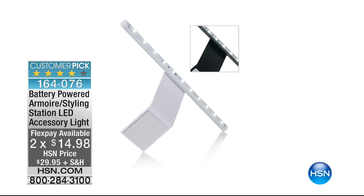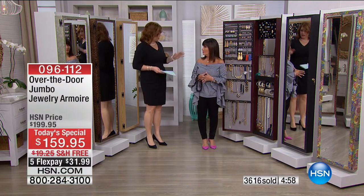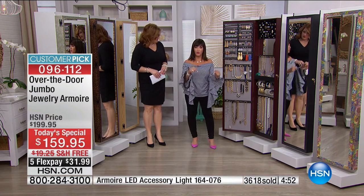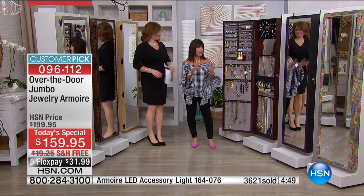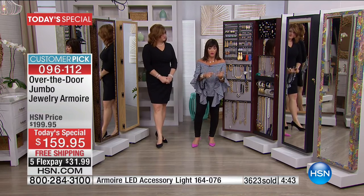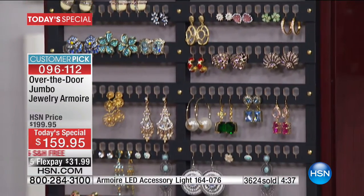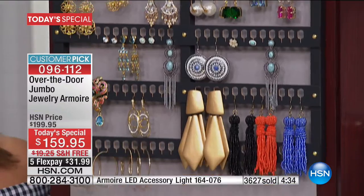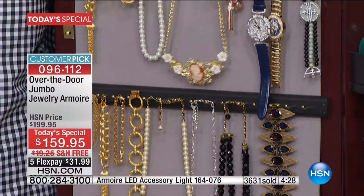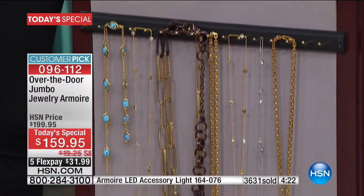When you think about the largest size jewelry armoire to date — you said you can Google it and cannot find the sheer size of this. The only place you can get it is right here because this is where it began. This is the best jewelry armoire company you will ever buy from. We use renewable resources, optically quality mirrors — no funhouse mirrors here.